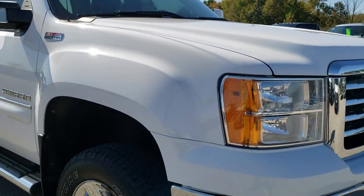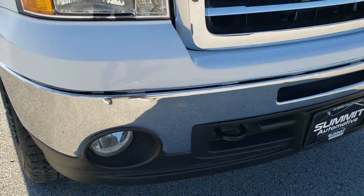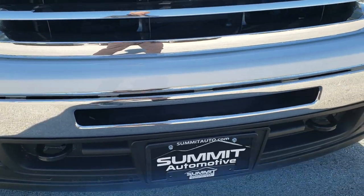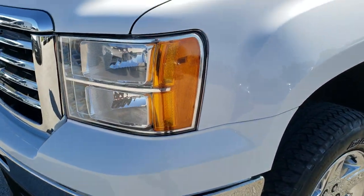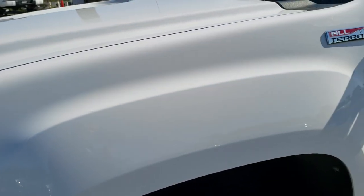This truck has the 5.3 liter V8 motor. From this HD video you will be able to tell that this truck is extremely clean all the way around, inside and out. Summit White is the color.